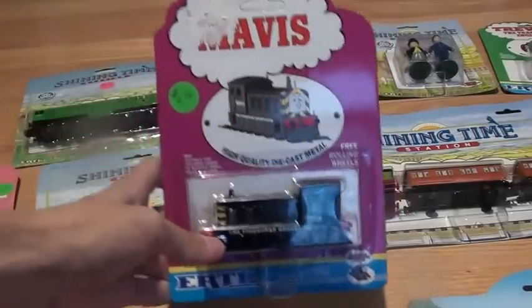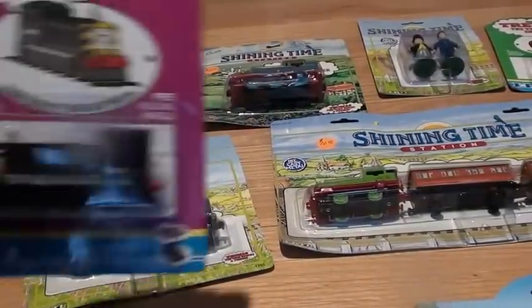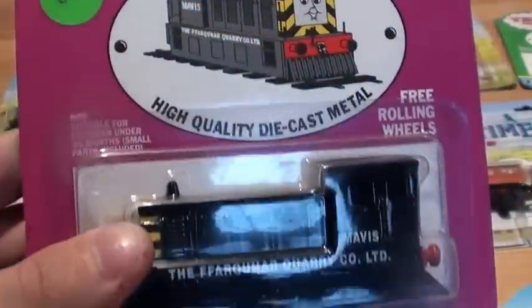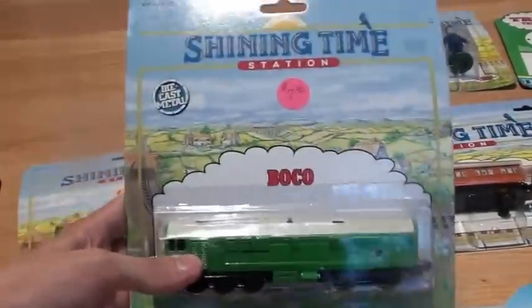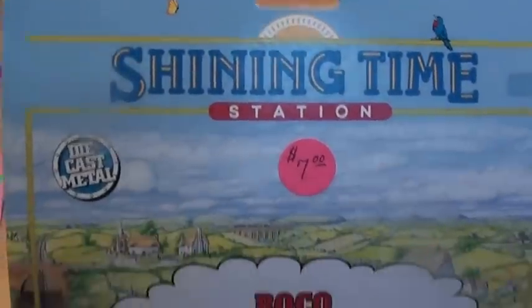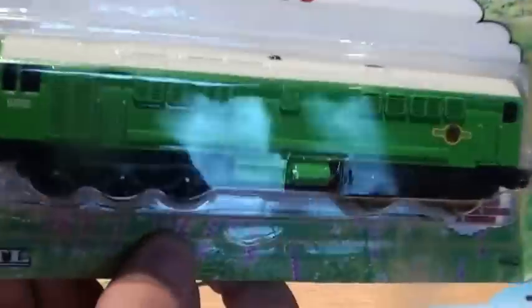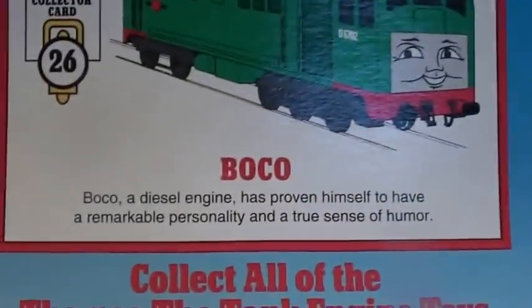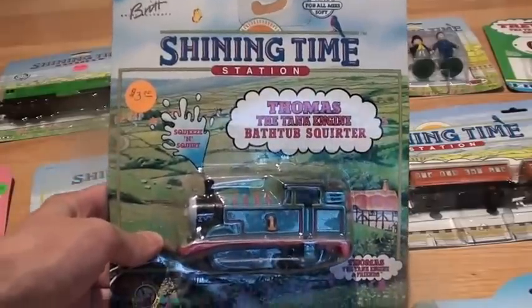First we have Mavis on a 1993 card. Next we have Boko — I have always liked Boko. Thomas the Tank Engine Bathtub Squirter.